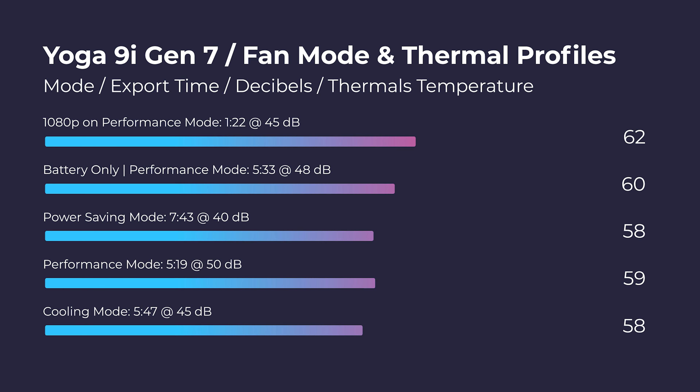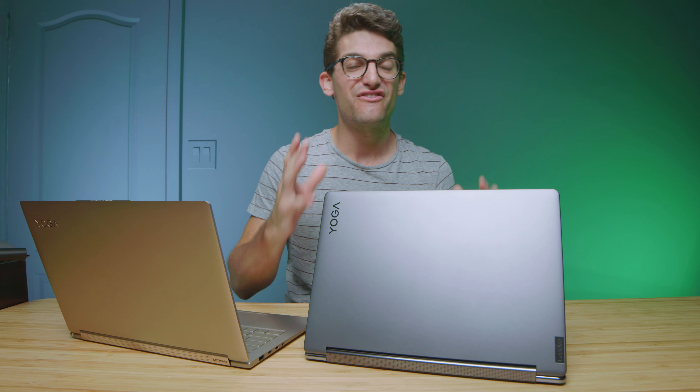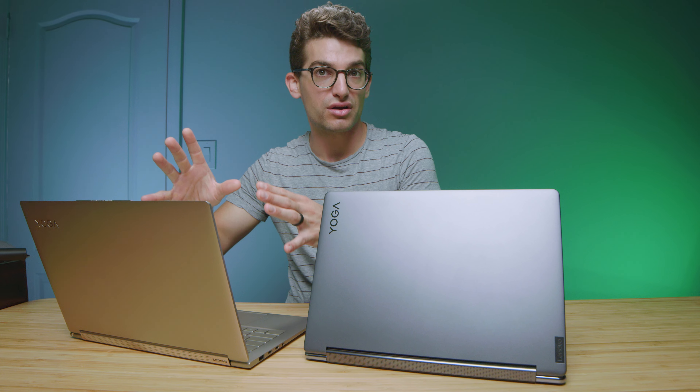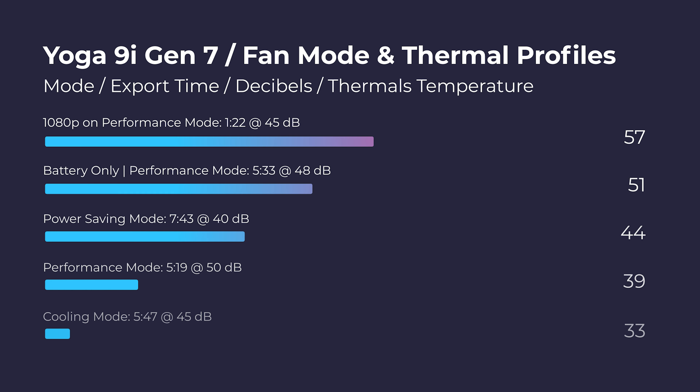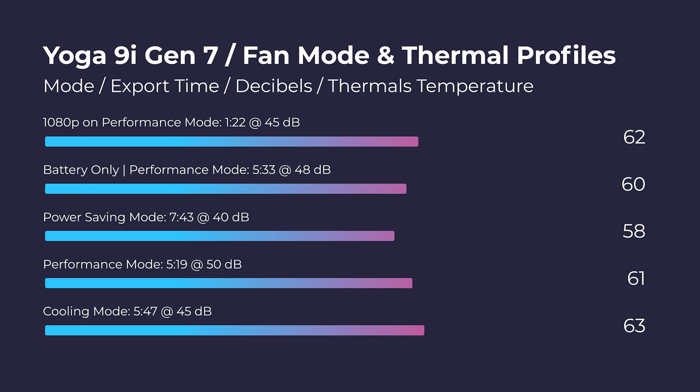Export times were good but not phenomenal — about 5 minutes 47 seconds compared to roughly 2 minutes 38 seconds on the latest H-series processor, so about twice as long. For a mobile processor, that's doing well. While editing video, this laptop runs very cool at around 58 to 63 degrees Celsius, compared to high-performance laptops hitting 70s, 80s, and even 90s. Fan noise is about 50 decibels in performance mode, dropping to 45 and even 40 decibels in cooling or power saver mode, and you still have solid performance.